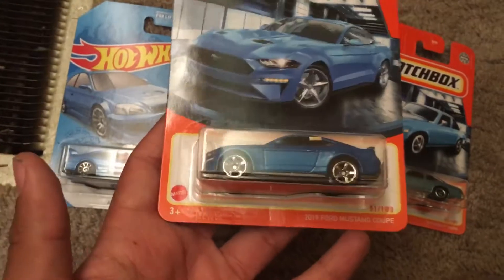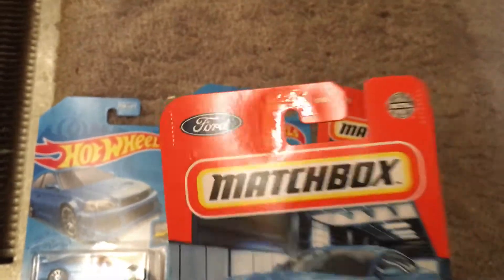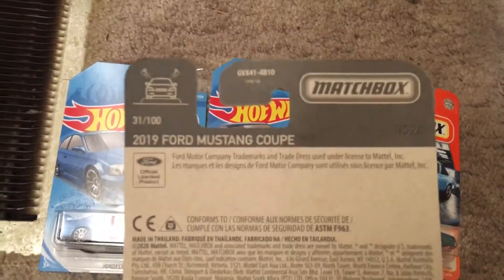We got the 2019 Ford Mustang Coupe and it's number 31 out of 100. You can see Ford right there — I see the Ford trademark.